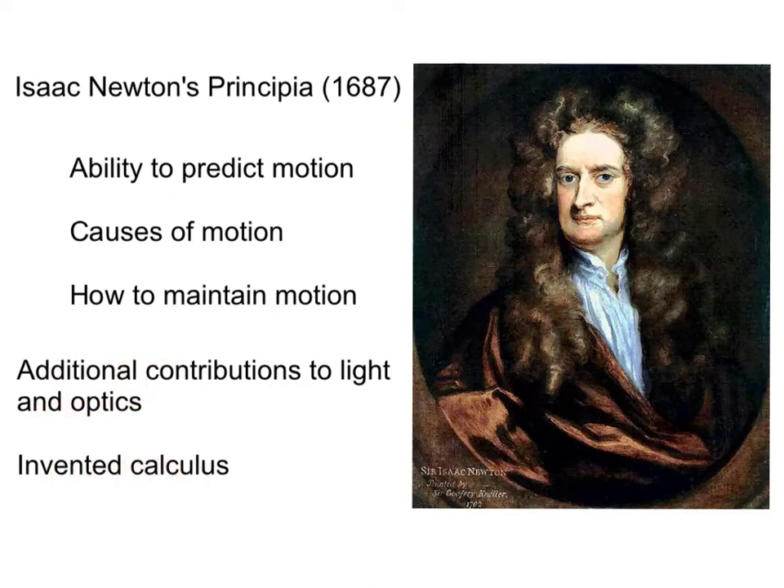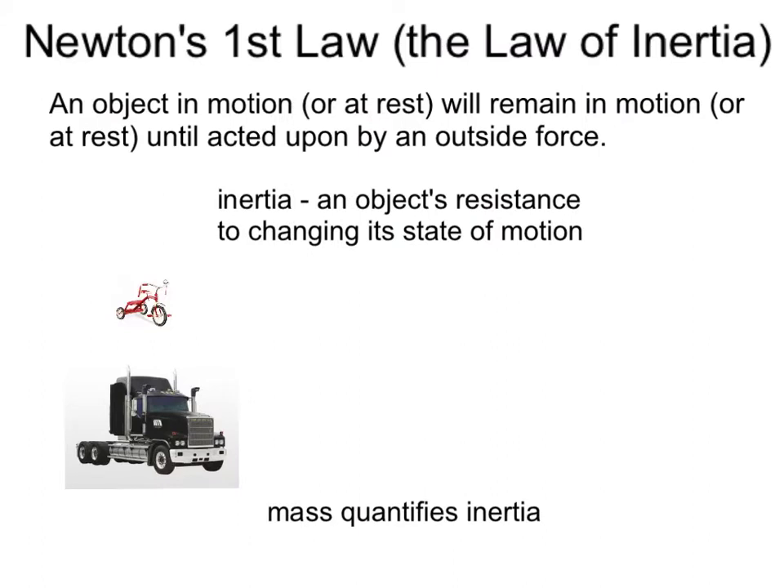Let's learn more about his three laws. Newton's first law: the law of inertia. Newton's first law states that an object in motion will remain in motion until acted upon by an outside force. Or similarly, an object at rest will remain at rest until acted upon by an outside force. An object's ability to resist this change in state of motion is called its inertia.